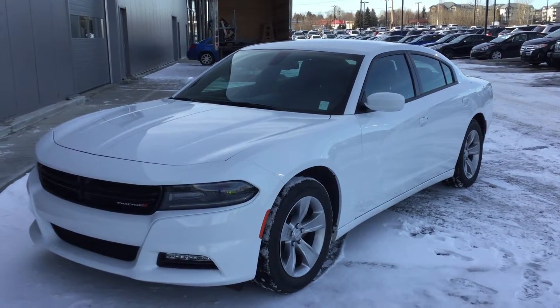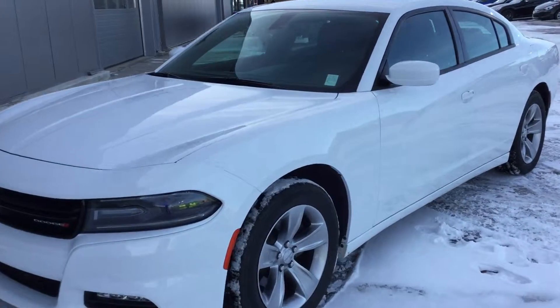Here's a 2015 Dodge Charger that you inquired about — white in color, and inside you'll see a lot of technology features.